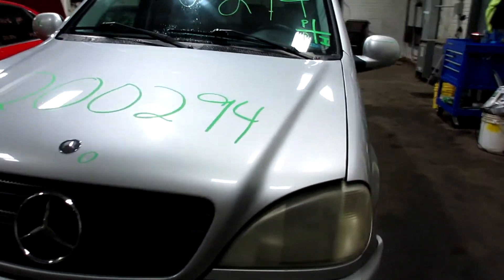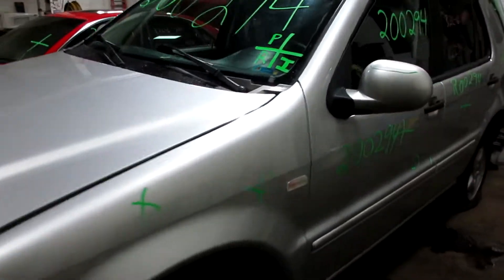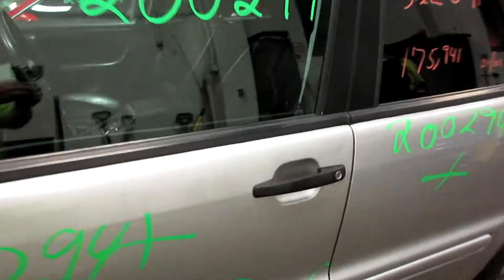As you can see, plenty of great parts still left on this one. I'm going to come around the side here and get a peek at the interior for you.